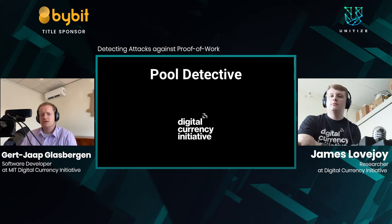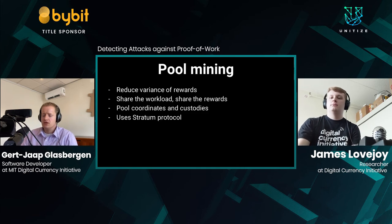Thanks James. Now let's talk about Pool Detective — but first, let's talk about pool mining. When you buy a state-of-the-art Bitcoin miner, you can run a Bitcoin full node and mine on the Bitcoin blockchain by yourself. However, due to the vast amount of computational capacity the Bitcoin network currently has, your miner will probably take somewhere between 20 and 30 years to find a block, all while paying the electric bill.